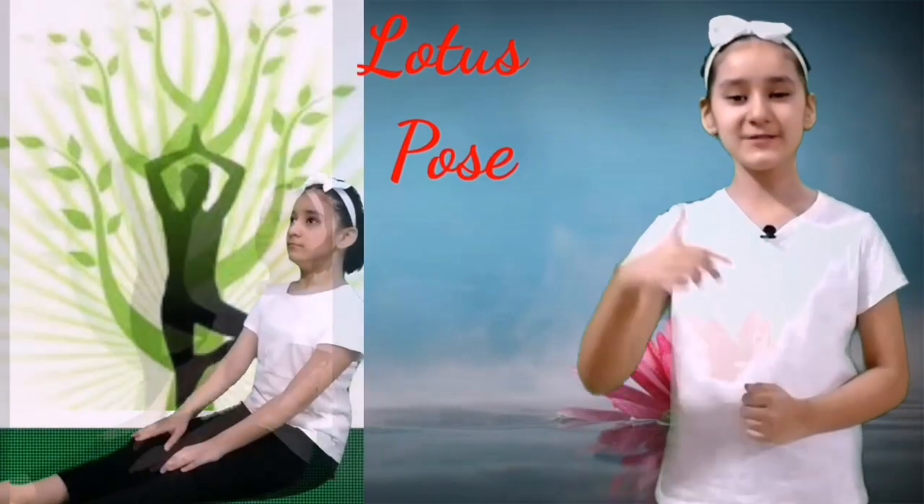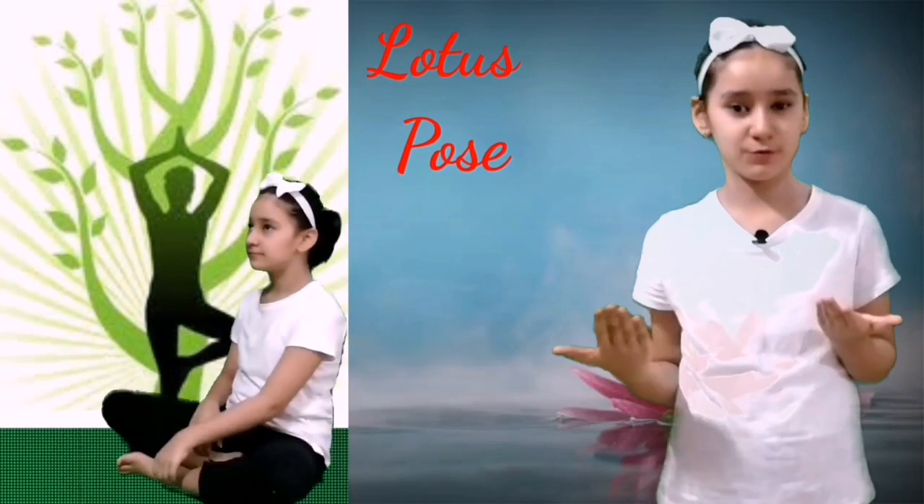Number two: Lotus Pose. In Hindi this pose is called Padmasana. Benefits of this pose are: this pose stretches the ankles and knees, it calms the brain, it keeps the spine straight, it helps in developing good body posture, it also keeps joints and ligaments flexible, and it increases awareness and attentiveness.